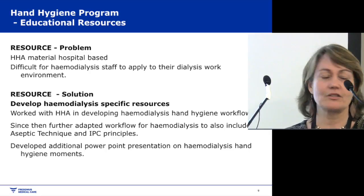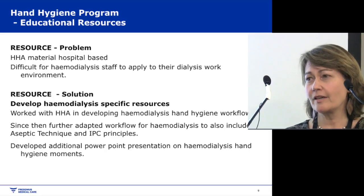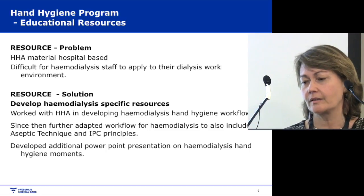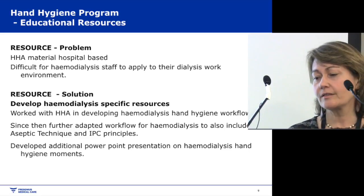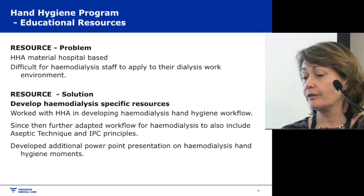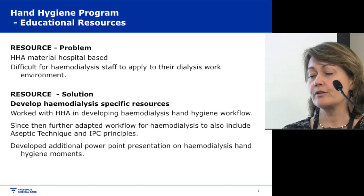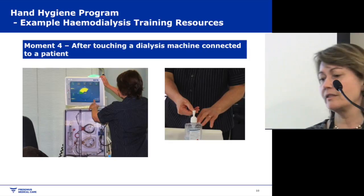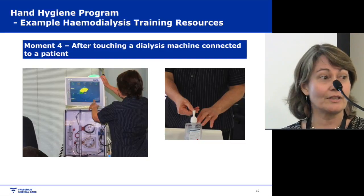Another challenge is educational resources — the Hand Hygiene Australia material is all hospital-based, making it difficult for haemodialysis staff to identify when moments occur in their setting. Initially, Hand Hygiene Australia developed a workflow for haemodialysis, and I've further adapted that to include ASEPTIC technique and other IPC principles. I've also developed PowerPoints with photos showing when hand hygiene moments occur in haemodialysis — for example, moment four after touching a machine attached to a patient.